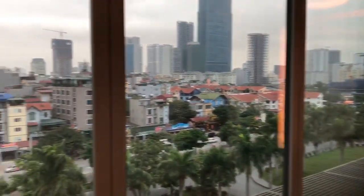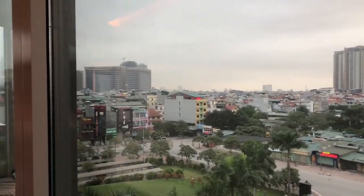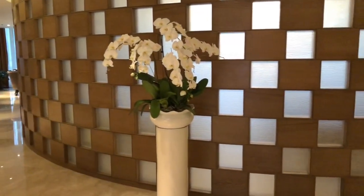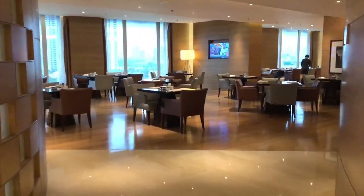Before heading up to the lounge, here is the view from the front door of my room looking over Hanoi. The executive lounge is on the sixth floor, so that's where we're going. At the lounge, you're greeted by two wonderful people who guide you into the lounge area.